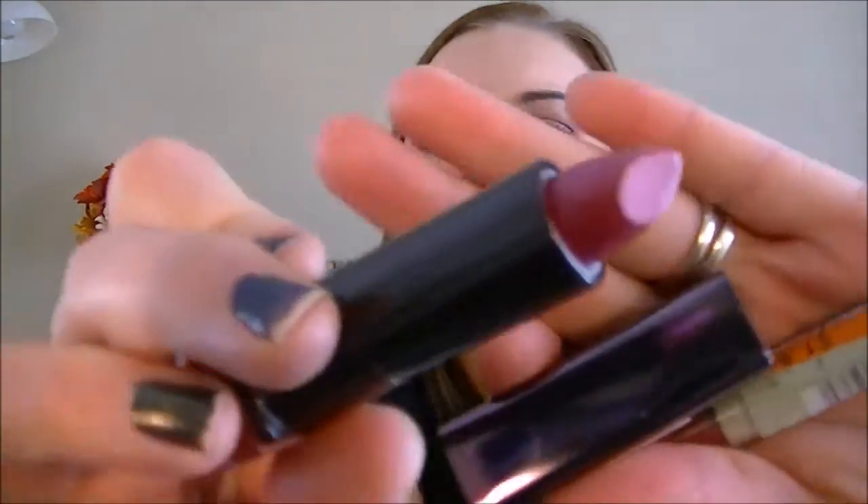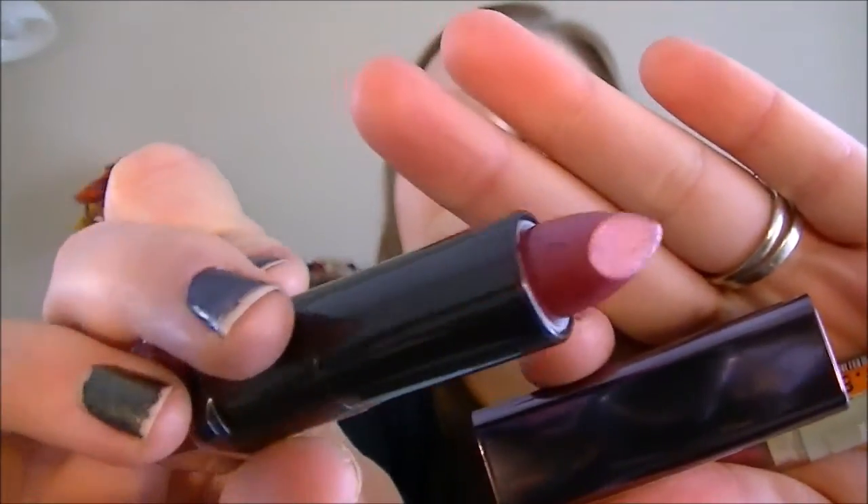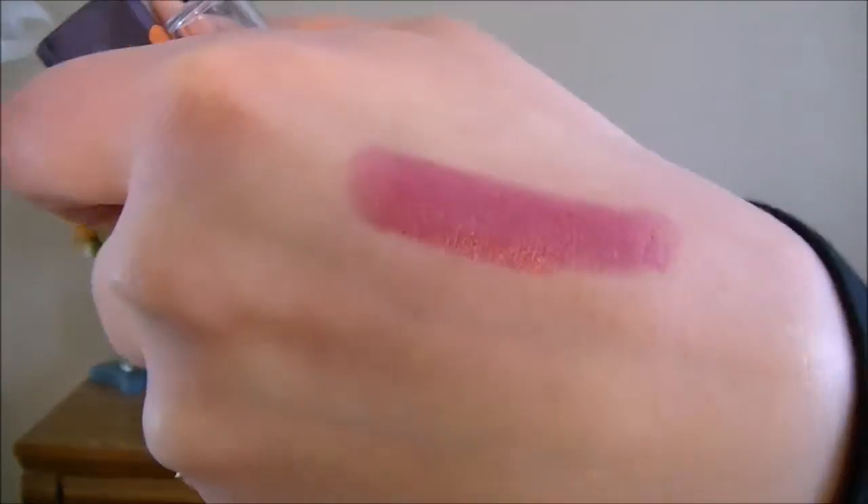Here's the shade — let me swatch this. It's just a really pretty pinky with a little bit of shimmer in it. I pretty much love it. So that was pretty exciting.